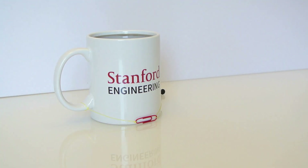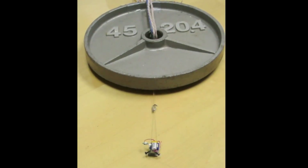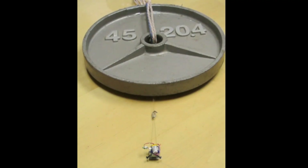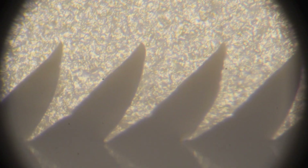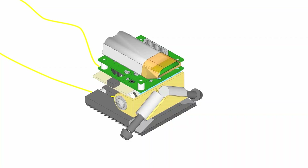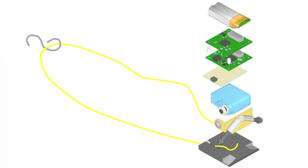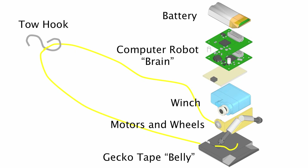The Microtugs are so small they look like toys, but their power will shock you. Developed at Stanford, these 9-gram robots can drag objects 2,000 times their own weight, thanks to gecko-inspired adhesive feet. Imagine something the size of a keychain pulling an entire car across the floor — that's how extreme their strength is. Even more shocking, they can climb vertical walls while carrying massive loads. From rescue missions to aerospace, Microtugs prove that the tiniest machines can achieve impossible feats.